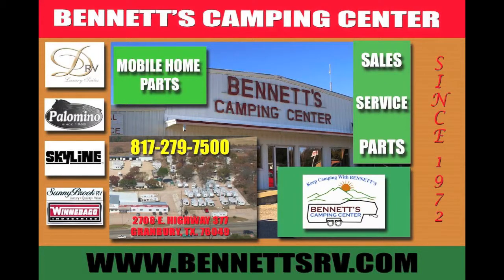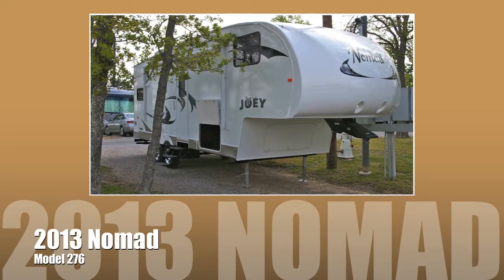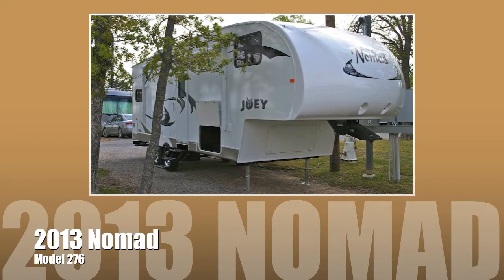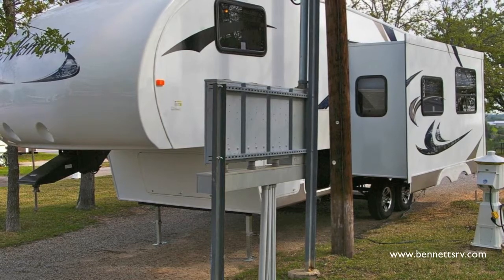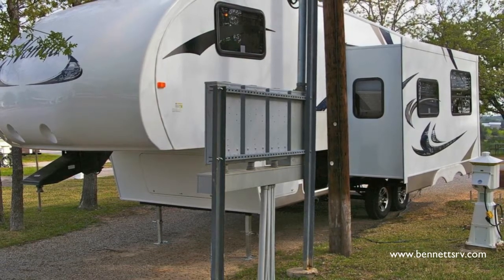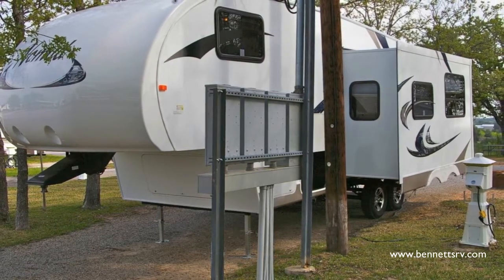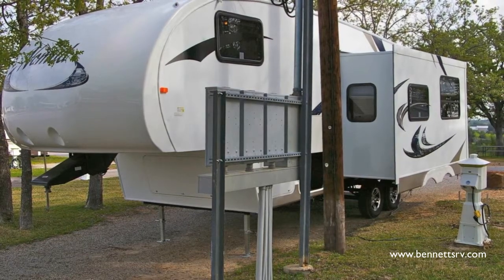Offered for sale from Bennett's Camping Center located in Granbury, Texas, is this 2013 Nomad Model 276 fifth wheel trailer by Skyline RV. The new Skyline RV offers the latest in travel trailer innovation with the affordability that makes traveling easier, from the color coordinated designed interior to the seamless one-piece room. You'll find what you need at Skyline RV.